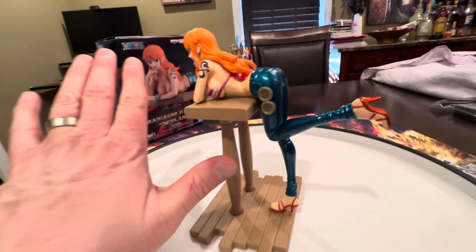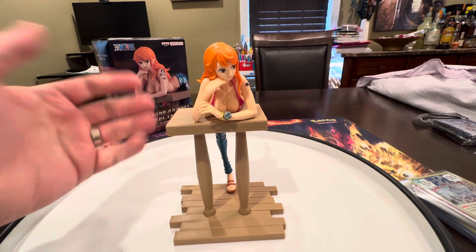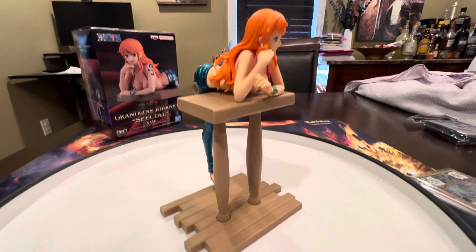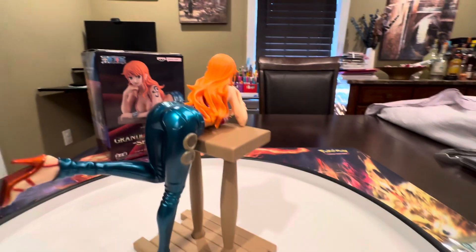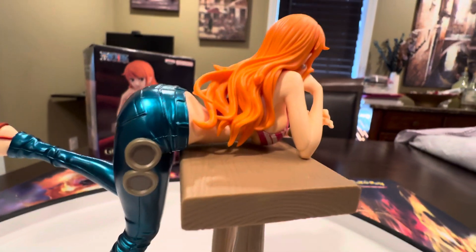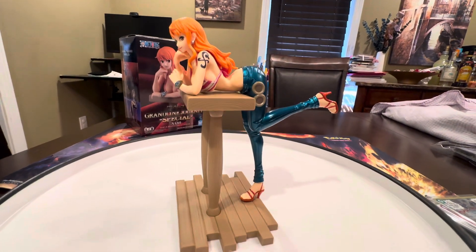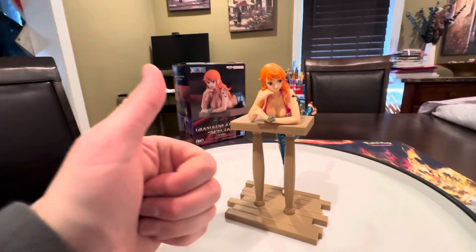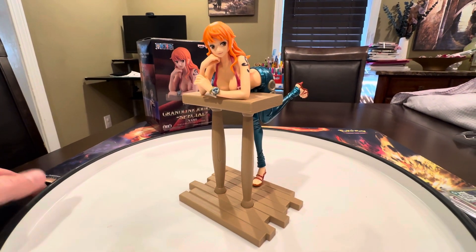This is the special edition, so she's a little bit shinier than normal — on the regular edition the pants aren't shiny like that. Just a beautiful piece. You can see the One Piece logo. On the special editions we have the Nami, which is beautiful, and the Boa Hancock, which is another beautiful one. I was trying to find the Boa Hancock at the store but couldn't.